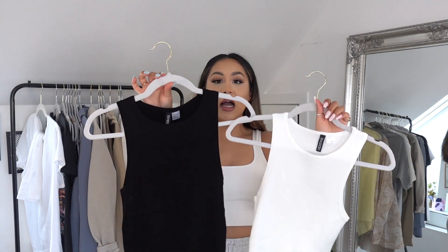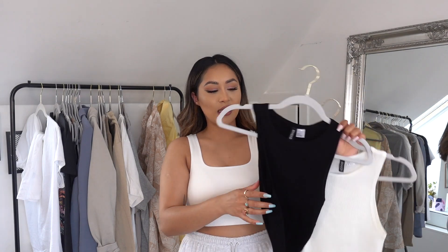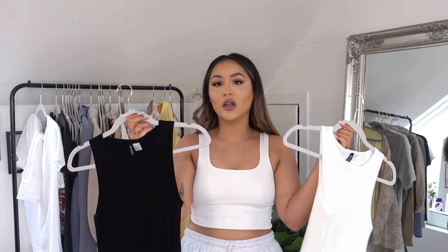The next pieces are these vests — everyone needs these in their wardrobe. This is completely different from the Zara ones I own. It's very high neck, a straight cut vest kind of thing, and it's very long. It's such a versatile piece, you can work with anything and everything. The material is super stretchy so you're not going to feel suffocated. It does come a bit lower than your average crop top, but I love it because I just tuck everything in. This is the black one, and this is the white one — it's a little bit see-through so I did have to put boob tape on.